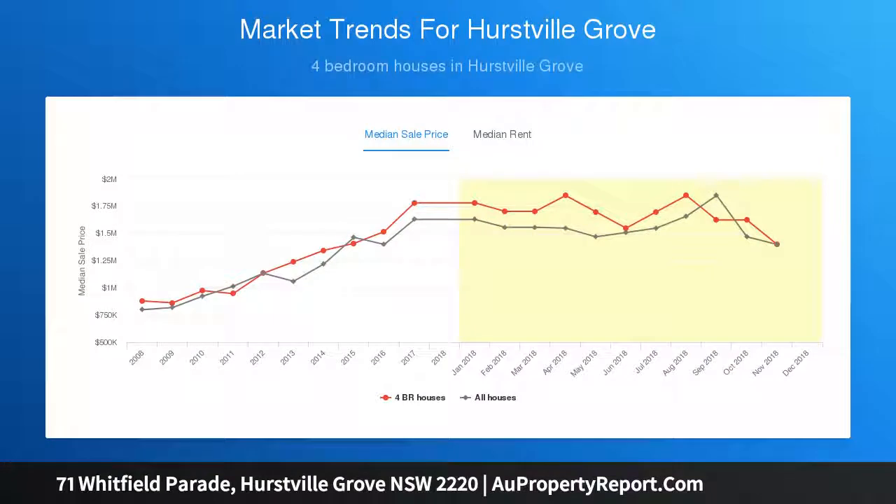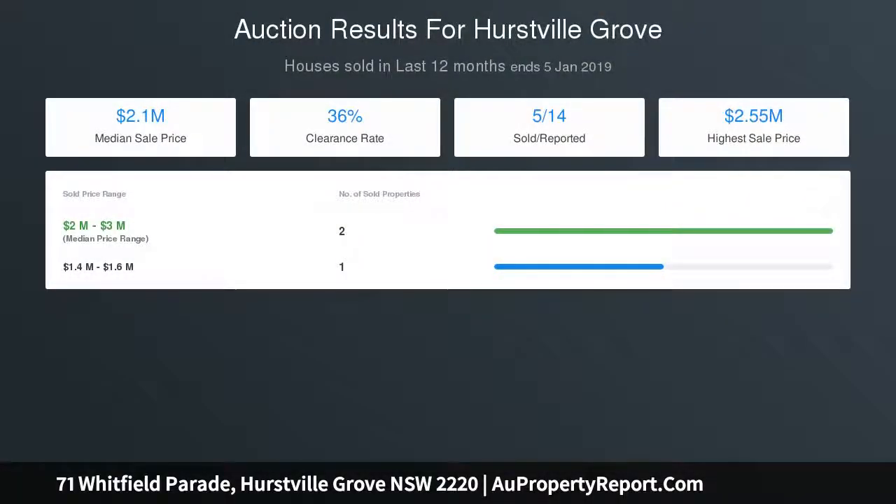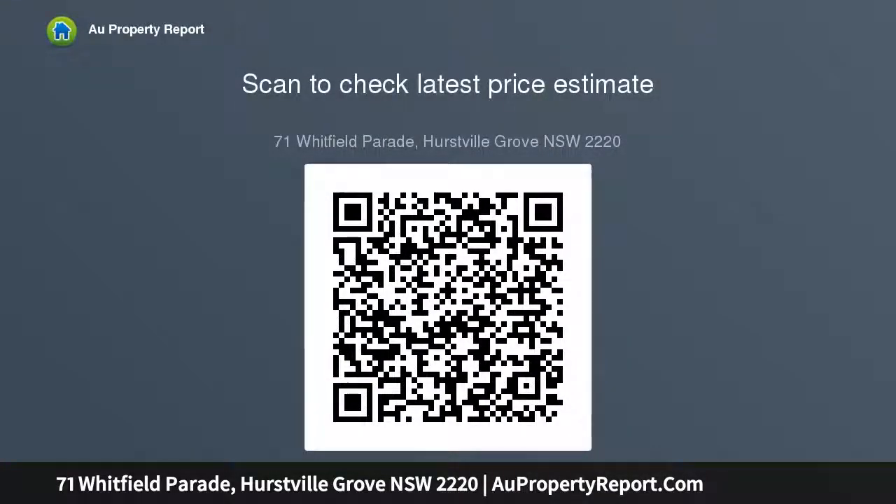Spacious eat-in kitchen with breakfast bar and lots of cupboard space. Elegant lounge and dining area with lovely leafy outlook to bush reserve. Peaceful treetop views from wide rear balcony with water glimpses of Oakley Bay. Easy care private garden with level grassed area.